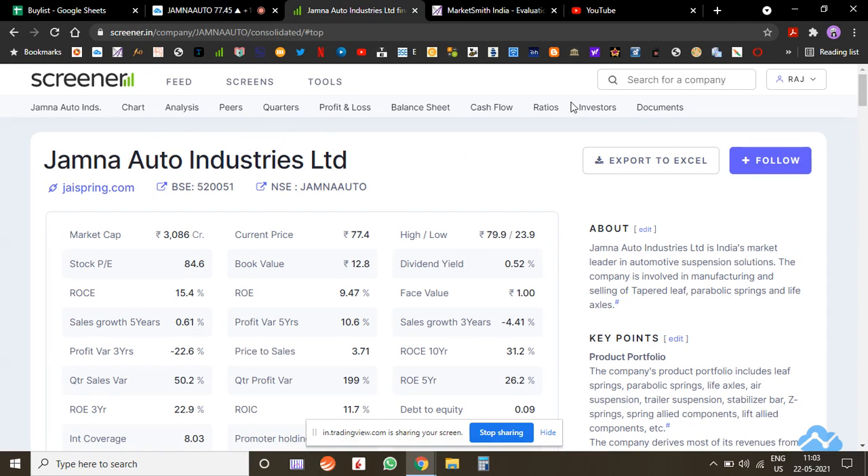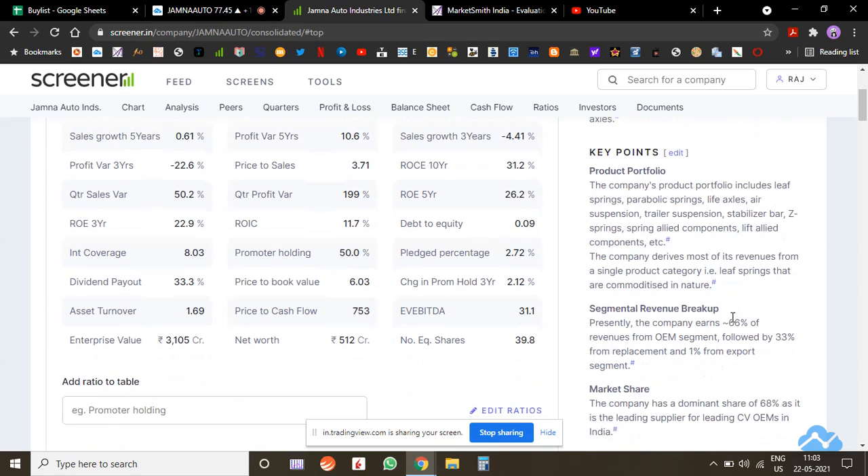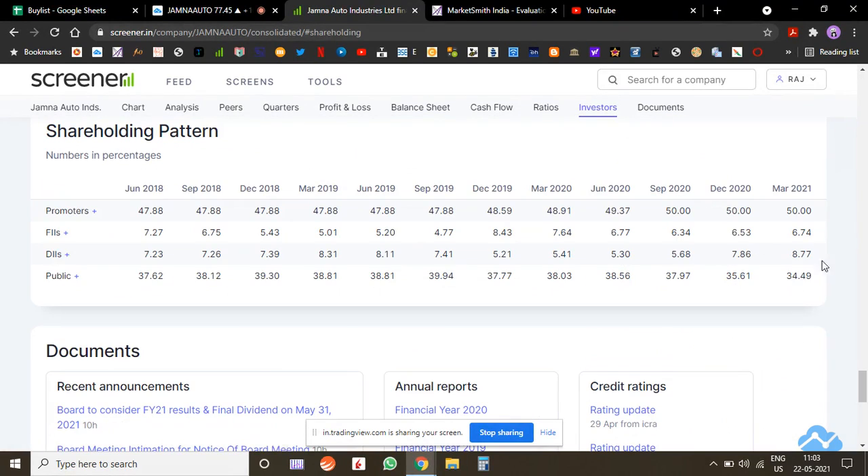Let's quickly see the fundamentals. The company doesn't have any specific moat as such — they make springs and suspensions, there's no monopoly, and no specific technical know-how required. However, it says here they have a 66% market share, which could be good for them.